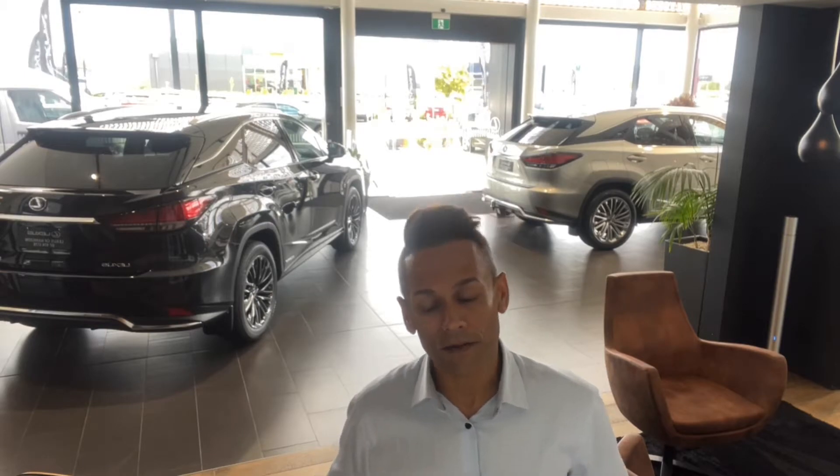Welcome to Lexus of Hamilton. We are going to showcase a 2013 Mercedes-Benz CLS 500. This is a New Zealand new car with a blackout pack — a fantastic looking car inside and out and very highly spec'd. Let's check it out.